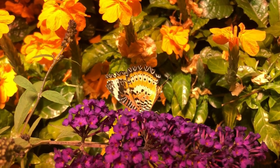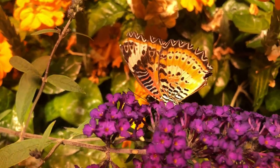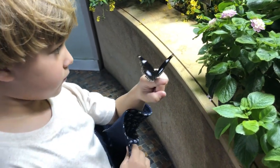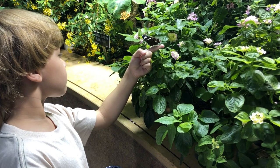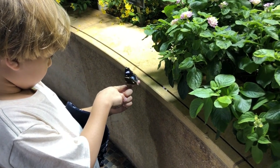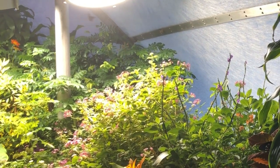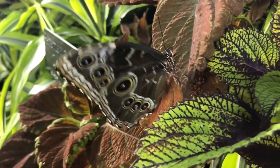Should butterflies be careful? Yes, butterflies should be careful because there are many predators that want to eat them. Who wants to eat a butterfly? Spiders, birds, frogs, wasps, and flies, to name a few. How can butterflies protect themselves? Butterflies protect themselves by using their wings. Wings can help them camouflage themselves. Some butterflies have eye spots on their wings, and these eye spots can scare predators away.